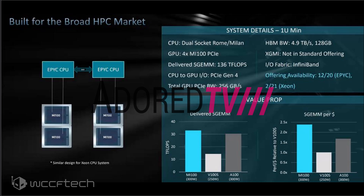Each Radeon Instinct Mi100 GPU will have a TDP of 300 watts. The specifications also include a total GPU PCIe bandwidth of 256 GB per second, made possible on the Gen 4 protocol. The combined memory bandwidth of the four GPUs is 4.9 terabytes per second, indicating AMD is using HBM2e DRAM dies, with each GPU delivering 1.225 terabytes per second. The combined memory pool is 128 GB, or 32 GB per GPU, suggesting AMD is using four HBM2 DRAM stacks, each housing eight DRAM dies.